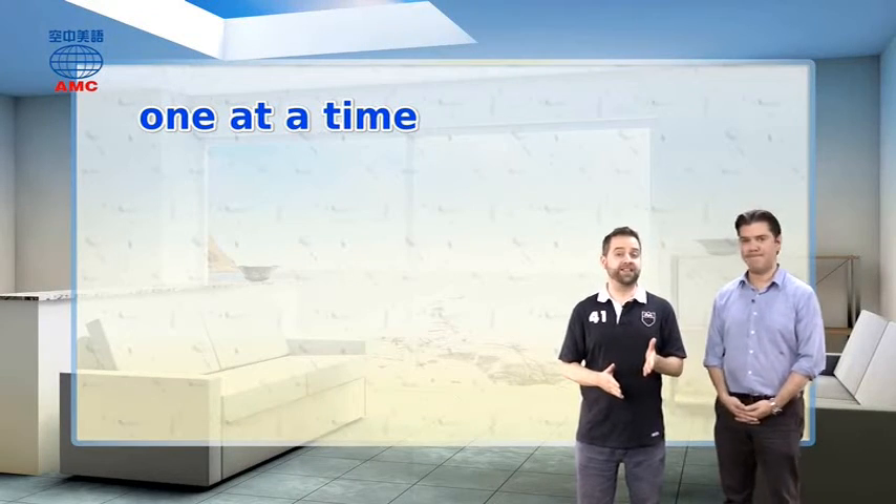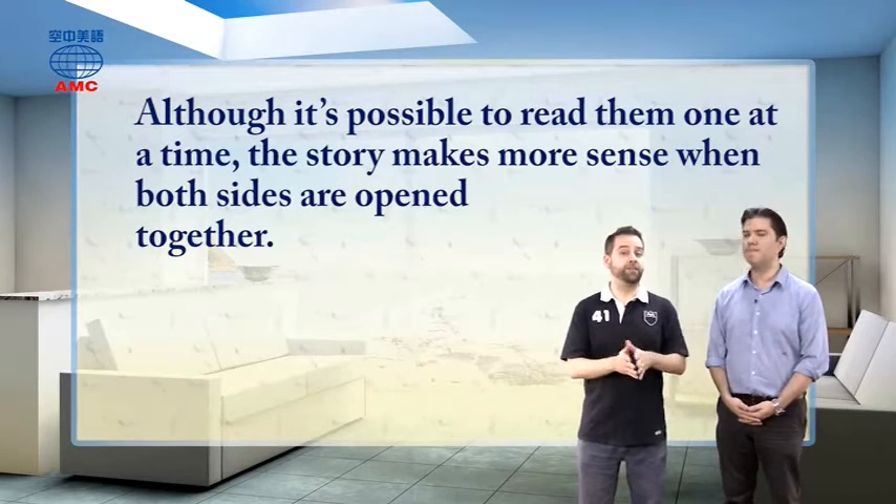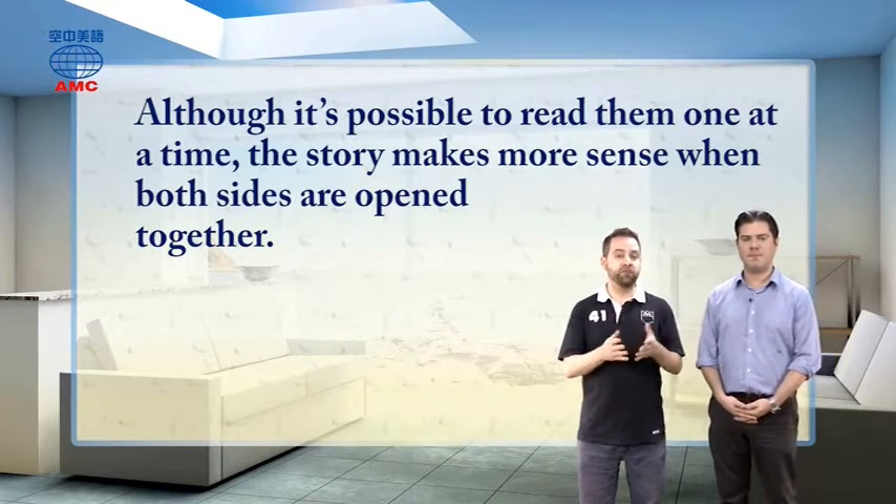Hi guys, welcome back. So let's repeat that last sentence: although it's possible to read them one at a time, the story makes more sense when both sides are open together.